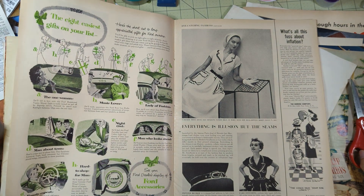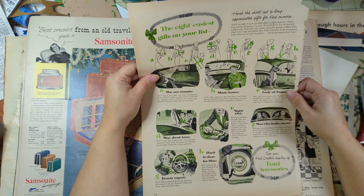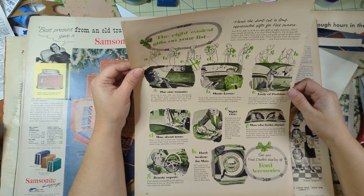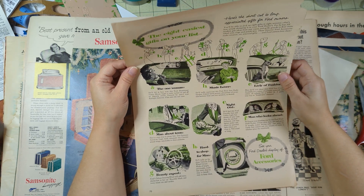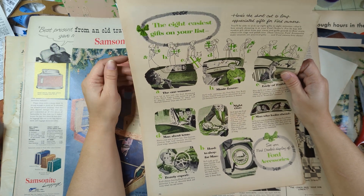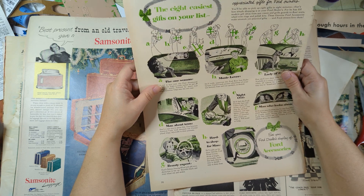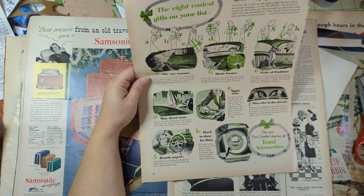'The eight easiest gifts on your list' - let's see what it says. 'Here's the shortcut to long-appreciated gifts for Ford owners only - you'll be able to pick up eight gifts in eight minutes, that's how simple shopping is at your Ford dealers.' They spelled that wrong - it should be 'dealers' with an S, not apostrophe S. 'He has 101 modern gift ideas from sun visors and grill guards to floor mats, wheel trim rings, and polish kits.' The one woman - 'she'll fall in love with this Ford illuminated vanity mirror - light is easily turned on and off by fingertip switch, powered by pencil-type flashlight batteries, clips onto the sun visor.' That is definitely not distracted driving.